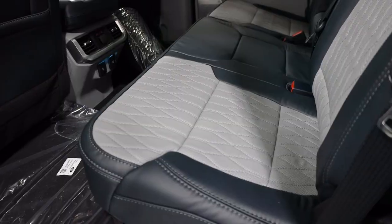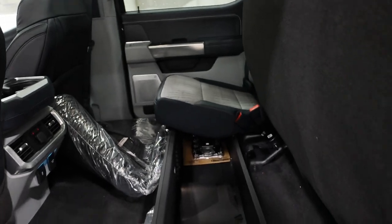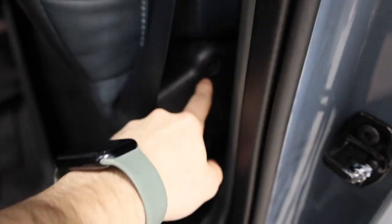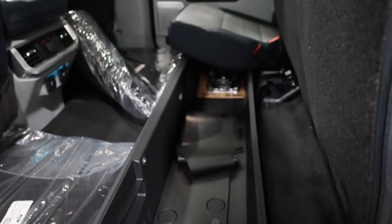In the rear seat we again have beautifully stitched leather with diamond quilting and the Limited badge on the back. The rear seats also lift up, revealing an under-seat storage system that is actually lockable — you can lock the seats in the folded-down position to block access to that lower area, giving you a bit more privacy.